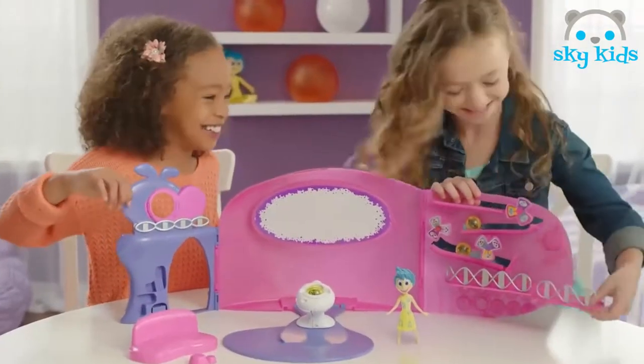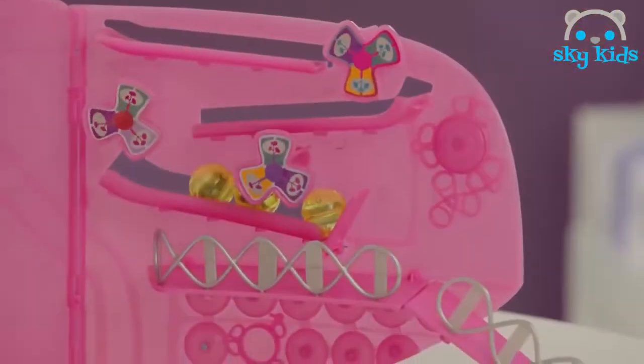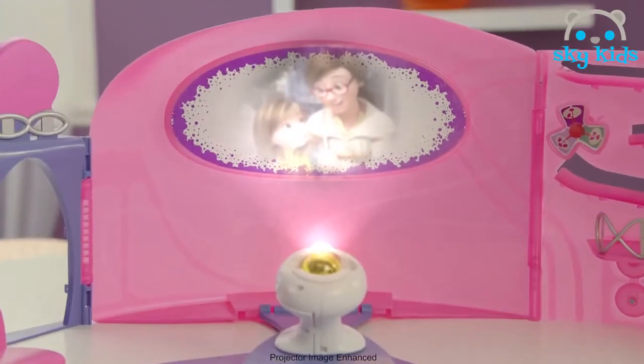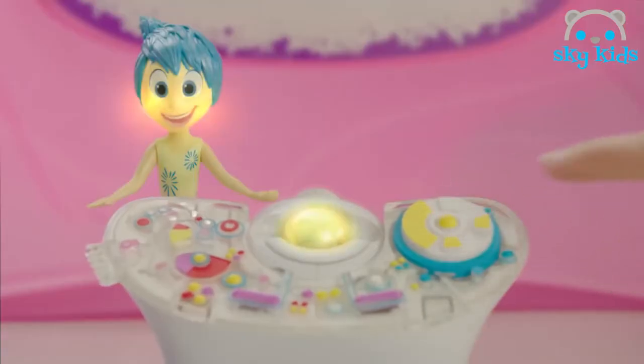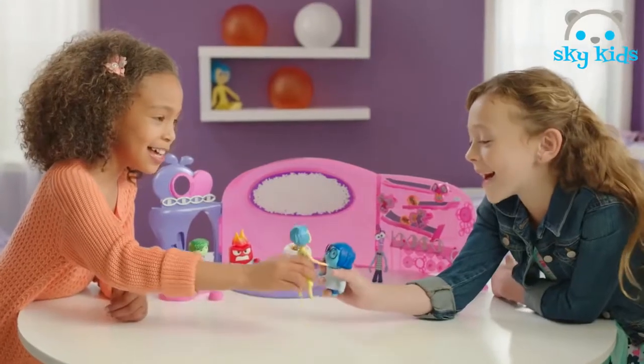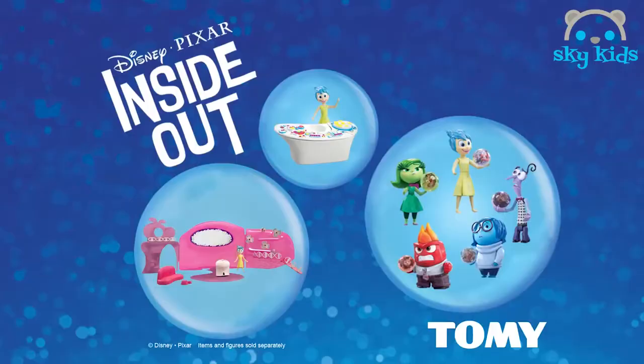The perfect place for the emotions to hang out, it has a special place to store memory spheres and let them roll about. Project memory spheres on the wall for a fun memory show. Add the console to the headquarters set and watch the figures glow. Play with your emotions and have fun as you go. Headquarters comes with three memory spheres and Joy figure. The console and other figures sold separately from Tomy.